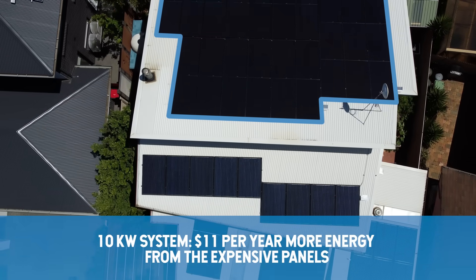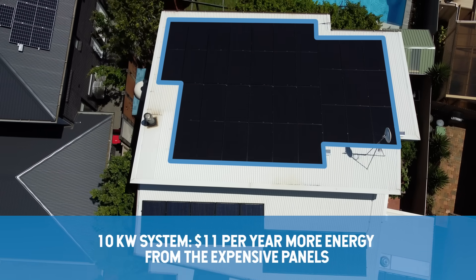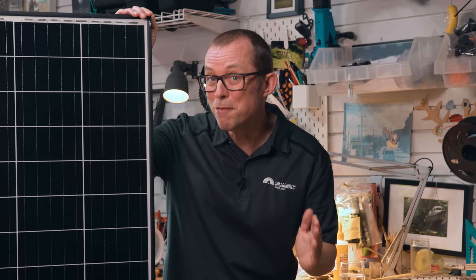I put expensive REC Alphas on my roof because I'm a solar snob — but a good budget brand would have been fine too.